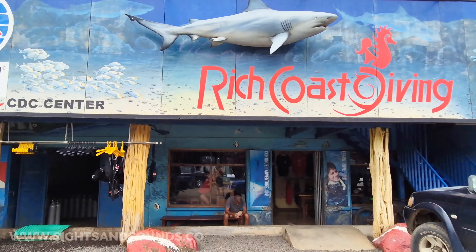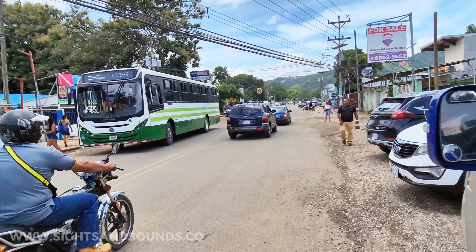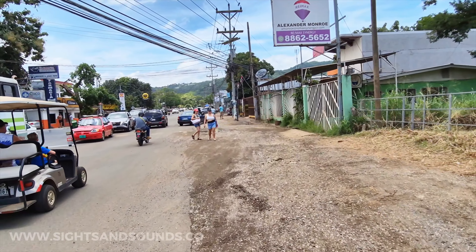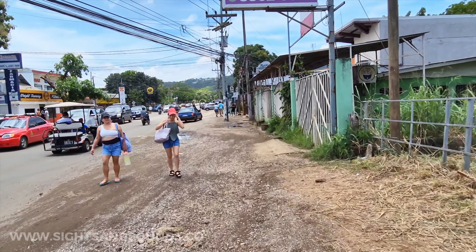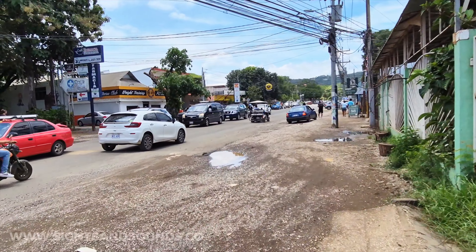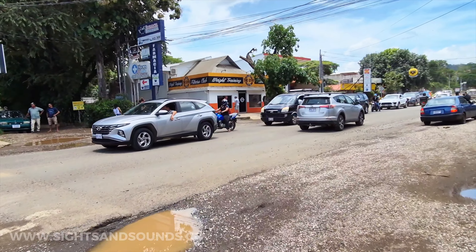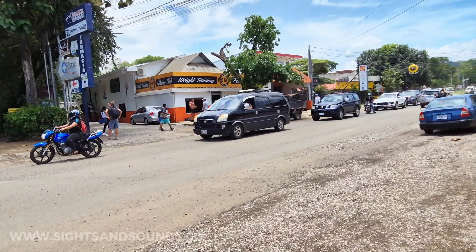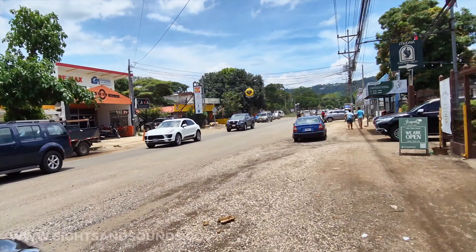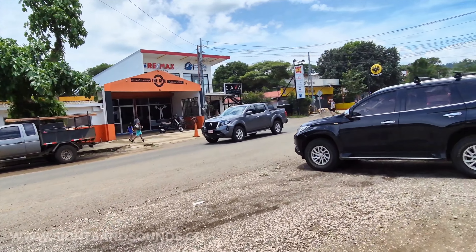There's the PADI dive shop — Rich Coast Diving right here. They have a bunch of dive gear you can buy, plus snorkeling stuff. If you're coming here and want to go snorkeling, I suggest bringing your own snorkel gear. Link in the description for what I use — I prefer short fins for snorkeling because they give better maneuverability, and when I'm filming fish near the coast I need to be able to move fast when the tides push you around.